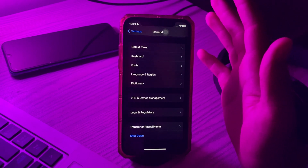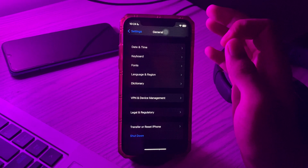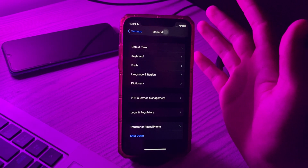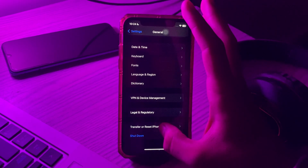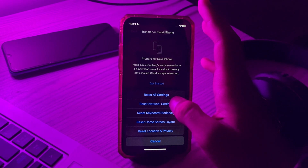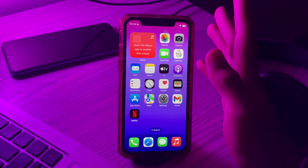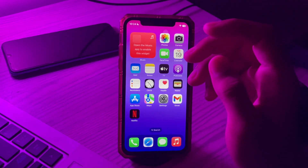If none of the previous methods have worked and your iPhone is still facing the notification not working issue, the last step is Reset All Settings. Go to General, tap on Transfer or Reset iPhone, tap on Reset, then tap Reset All Settings. Enter your passcode to fix the issue. If this video helped you, make sure to like and subscribe to my YouTube channel for upcoming videos — thanks for watching!